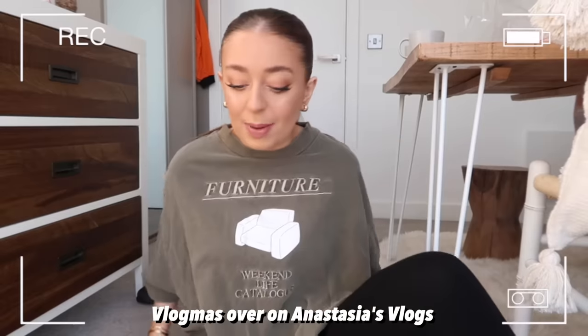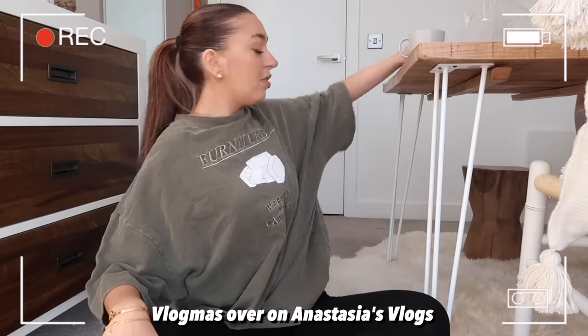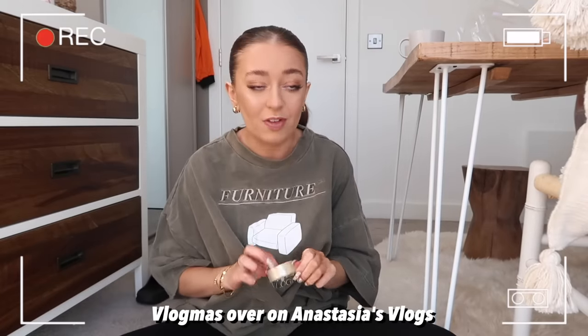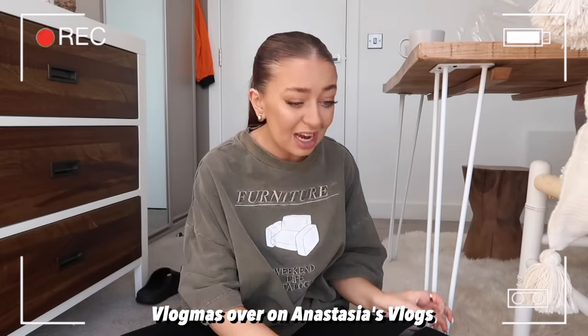I'm so excited - this is hands down my favorite video we film throughout the year. We're also doing a video over on Saf's channel where she opens all the presents I got for her, so I'll leave that link in the description. I'm also putting up behind-the-scenes of wrapping Saf's presents on my vlog channel - I'm doing Vlogmas so go check that out. I basically still need to finish wrapping - very last minute of us! I hope you guys enjoy, let's get started.